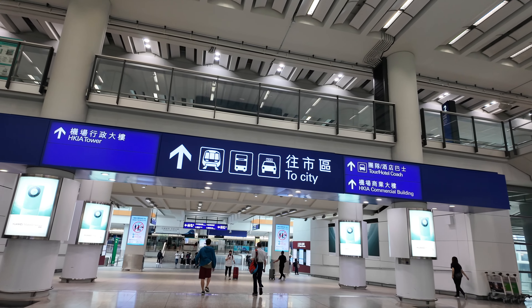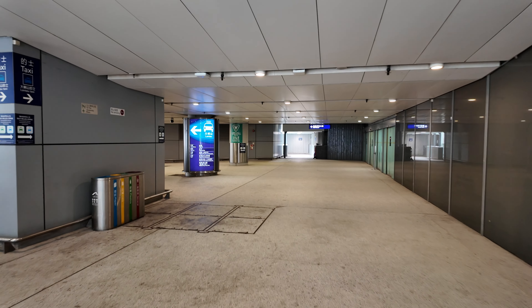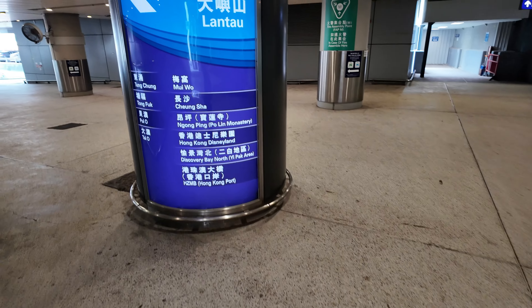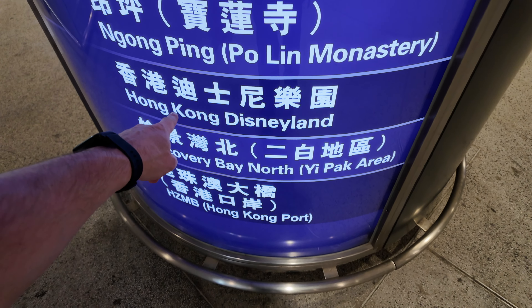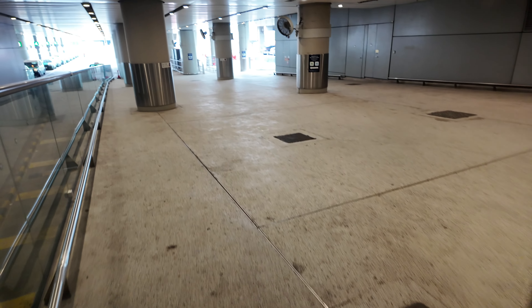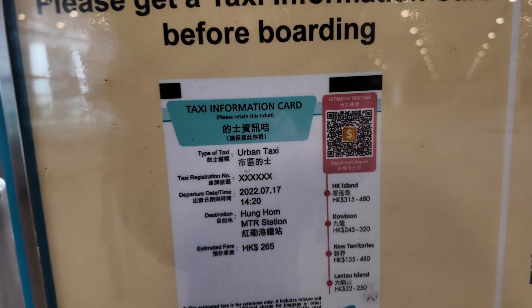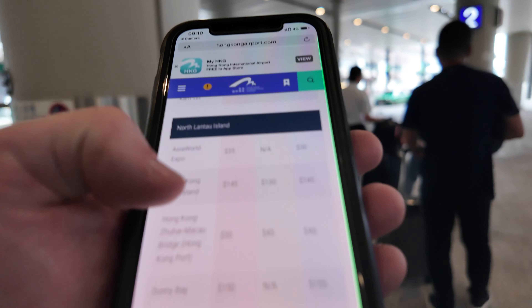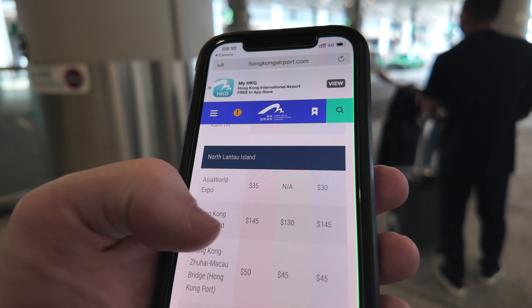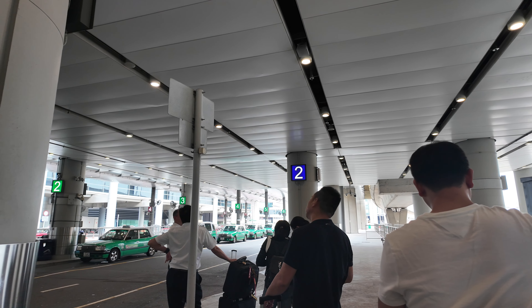It looks like this is the way to the taxis. I need the Lantau taxi - the Lantau taxis are blue and they just operate on Lantau Island, which is where the airport is and where Hong Kong Disneyland is. I've just scanned the QR code on the taxi information board and it says the fare to Hong Kong Disneyland should be 145 Hong Kong dollars. There's a little bit of a queue but not too much.